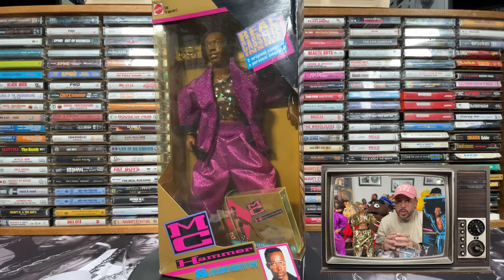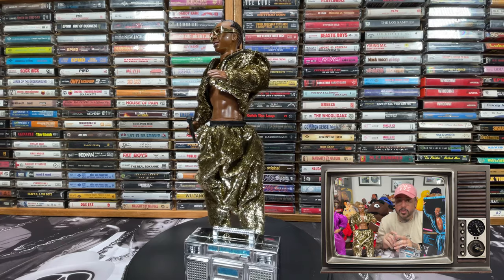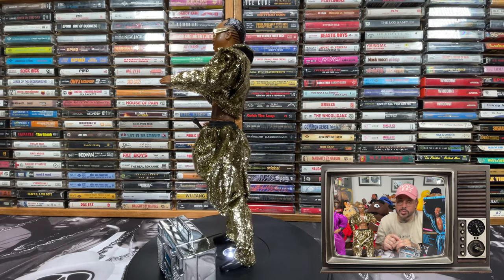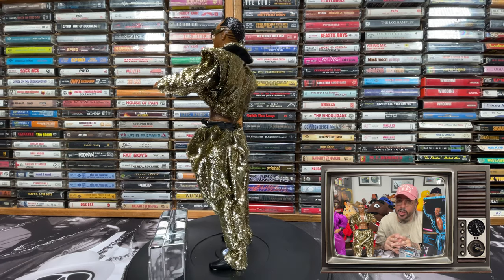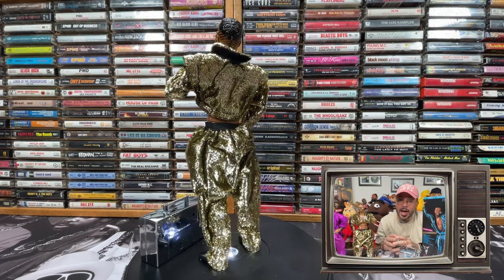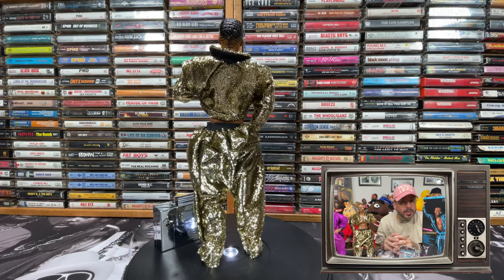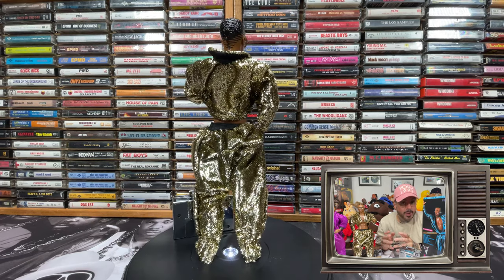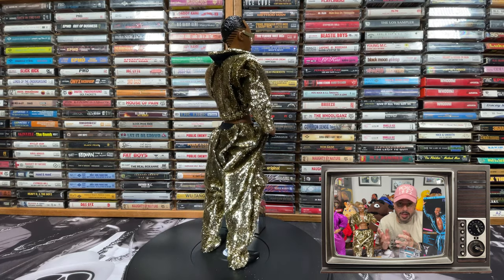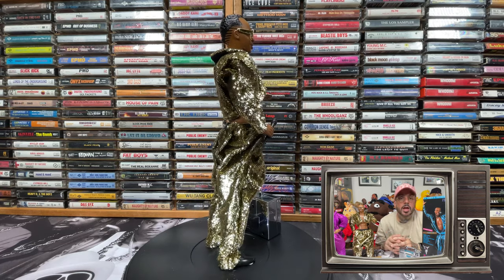Before I end this video, I want to ask y'all a question: were these the first hip-hop figures produced? Or was the Mr. T action figure the first hip-hop figure produced? Because in 1984, Mr. T did release a rap album. Even though I don't consider him a rapper, he did make a rap album where he was rapping, therefore making him a rapper technically. I consider him an actor and entertainer. So let me know if y'all agree — was Mr. T's action figure the first hip-hop toy ever released?